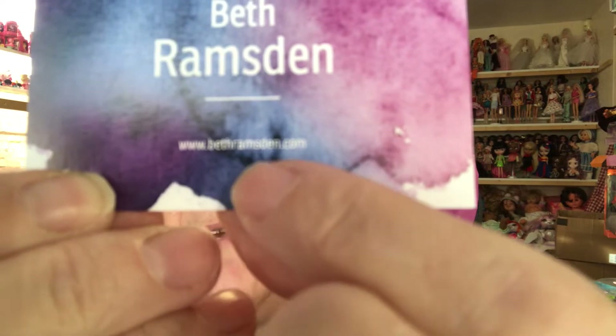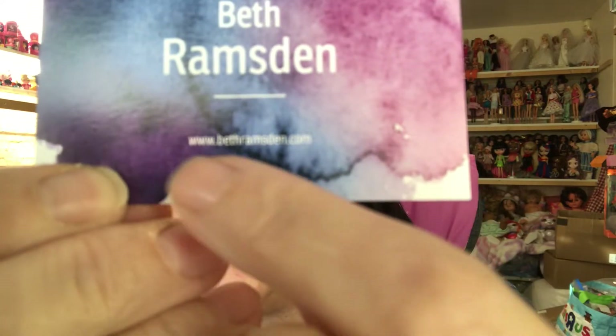Now, Beth's information. Beth has a channel here on YouTube called Beth Ramsden, and she has a website: www.bethramsden.com — that's where I bought my dress from. We also have Beth Ramsden Crafts on Facebook, Beth Ramsden on Instagram, and bethramsden.com for the shop. Pop over if you're interested in Beth's outfits and clothing. She does sell other things and they are just gorgeous, absolutely lovely.